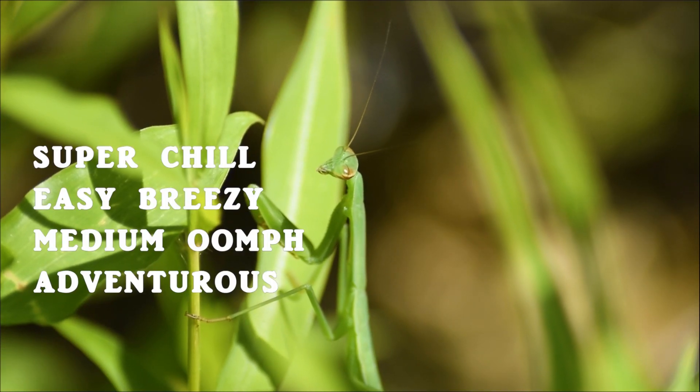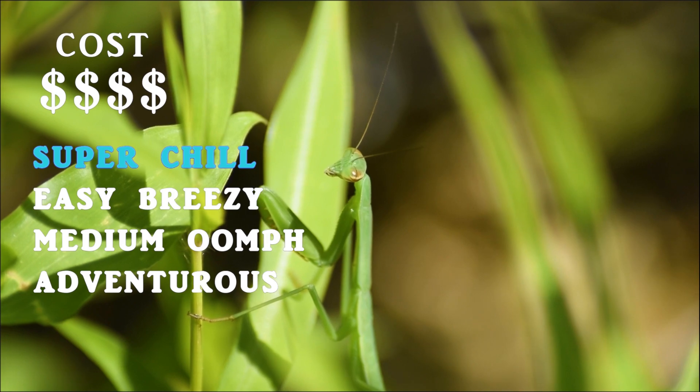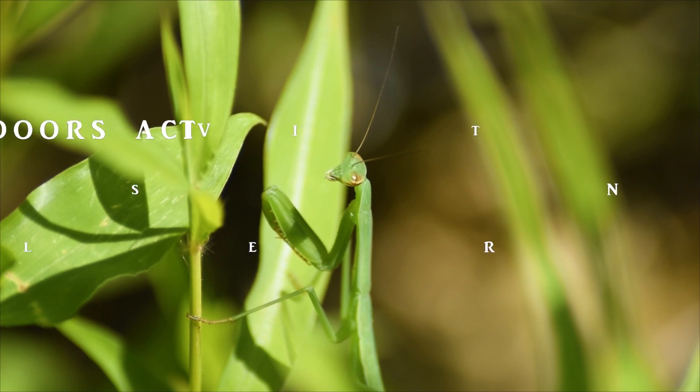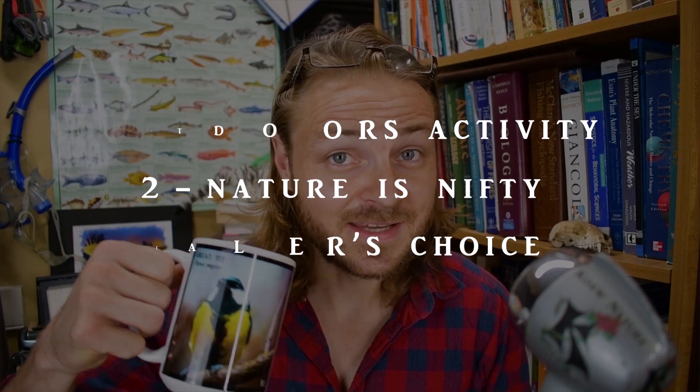This activity is super chill, and it's absolutely free to do. I hope you get out there and check out some mantids hunting. A praying mantis is nifty indeed.